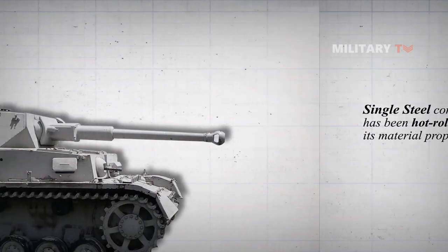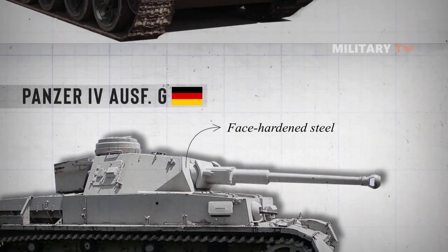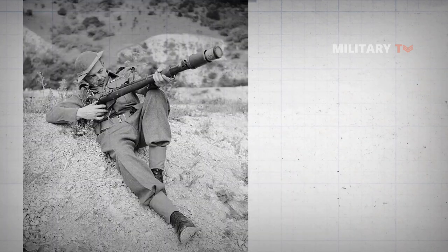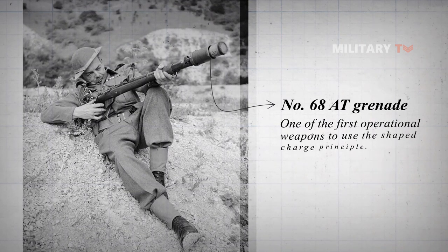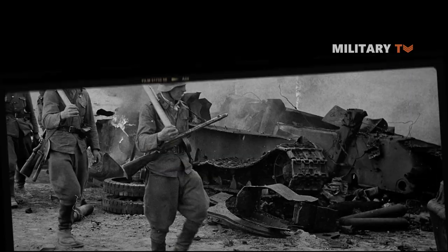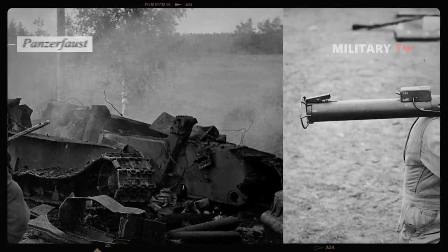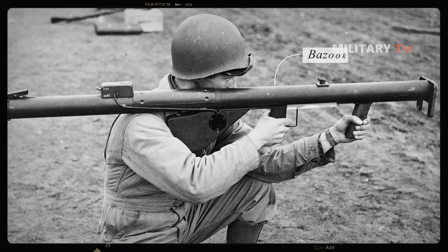During World War II, the Germans pioneered the use of face-hardened steel, and the Soviets increased its protection with sloped armor technology. With the introduction of shaped-charged warheads during World War II, homogenous steel armor became obsolete, as evidenced by the anti-tank panzerfaust and bazooka infantry-carried weapons, which were effective despite some early success with spaced armor.